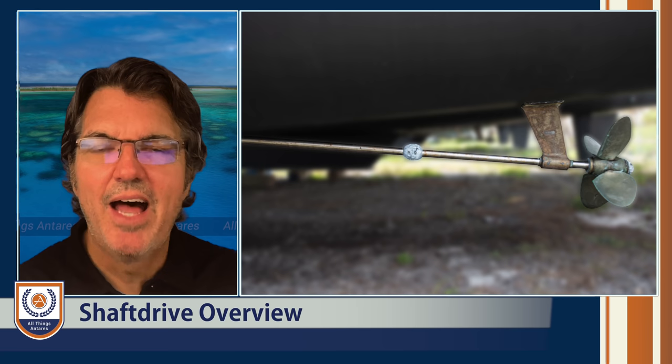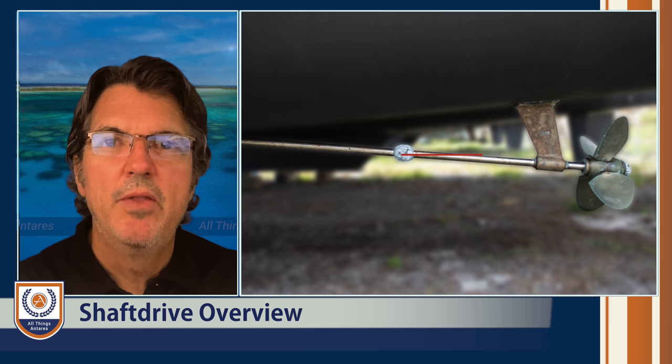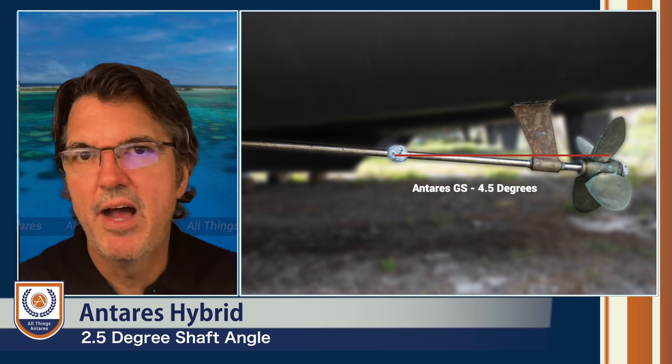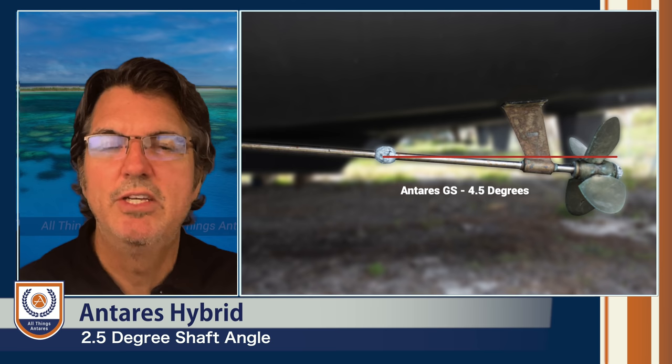The angle of thrust on sail drives is perfectly horizontal, which is not the case for shaft drives. The angle of attack varies by manufacturer. On our boat, the Antares hybrid, the angle is 2.5 degrees — not very different from zero degrees. The loss of thrust from 2.5 degrees versus zero degrees is nominal at best, especially when you consider the mechanical changes required with a sail drive to achieve that horizontal thrust.